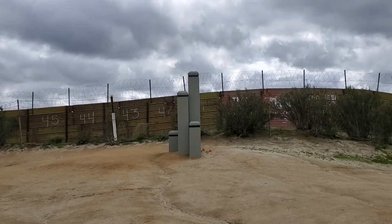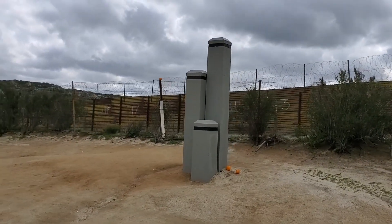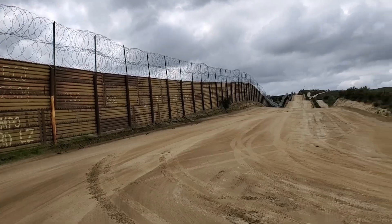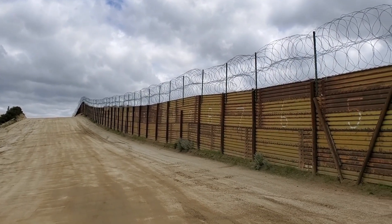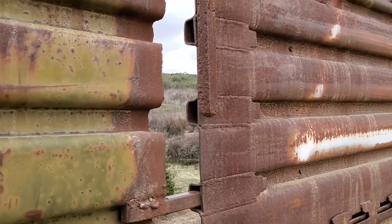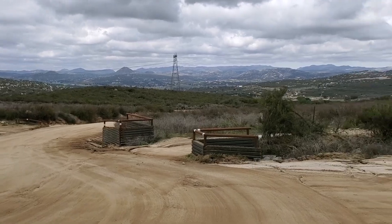Holy cow, I can't believe my eyes — after all these years, there it is right in front of us. We made it! This is the famous, or infamous, border wall here at the monument. Let's take a look through there and see what Mexico looks like. Okay, let's get back to America.